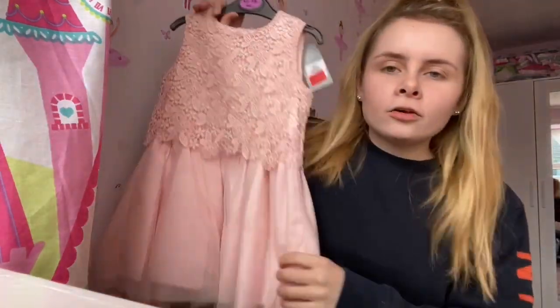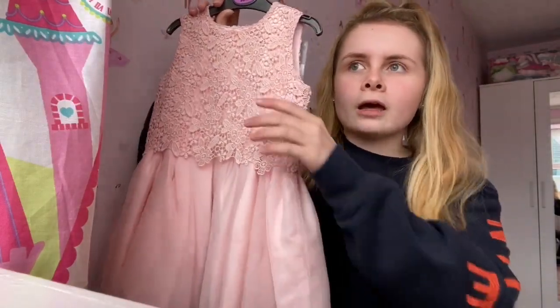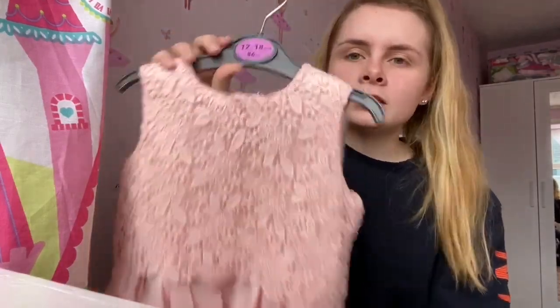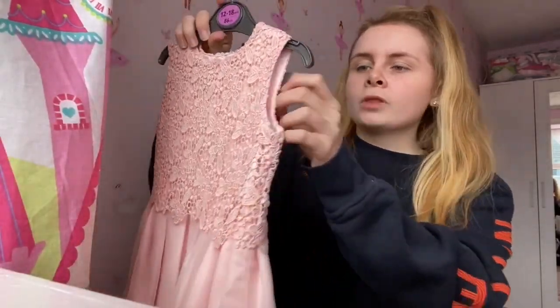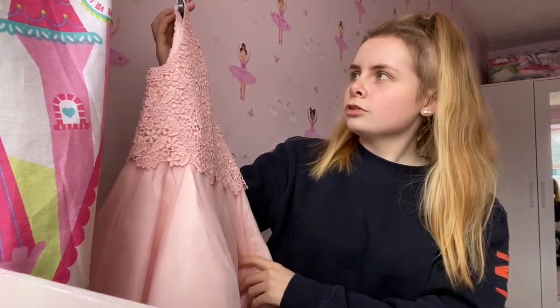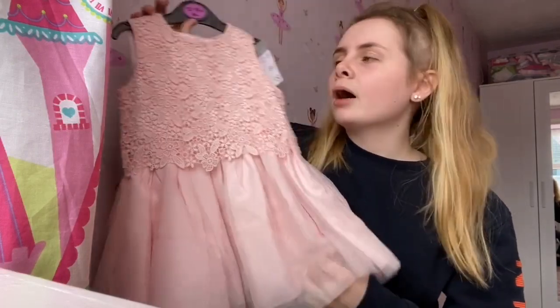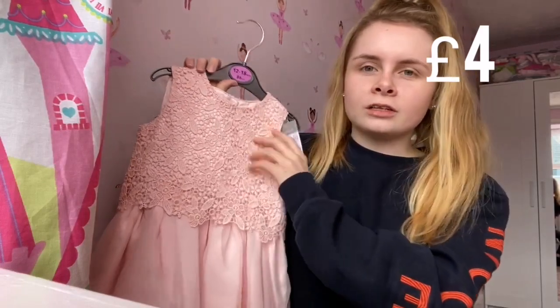I got this cute little dress from Primark because I thought it'd be just so cute for her to wear on Christmas Day, since I haven't got a Christmas Day outfit yet. It's in 12 to 18 months because Primark comes up too small. It was originally eight pounds but I got it for four pounds — a really good deal. I think it's really girly but I think she's going to look adorable in it with a little cardigan or long sleeve vest underneath.